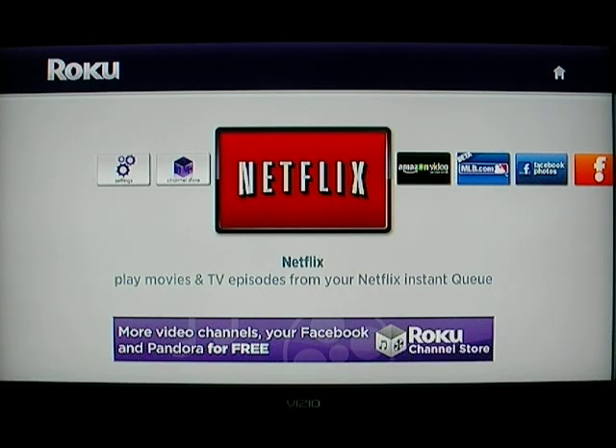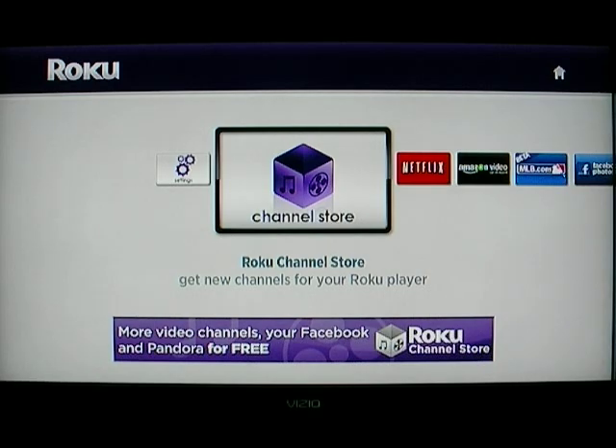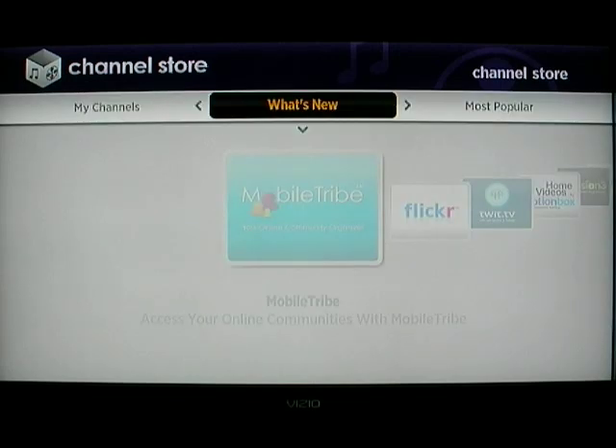Tomorrow morning Roku will be officially launching the new Roku channel store and we got a sneak peek at it. I want to walk you through it. This new channel store should be available to everyone within two weeks, but if you want to get it early — probably starting tomorrow morning — you can go to player settings, player info, and check for updates.